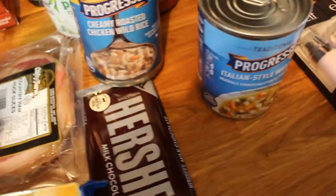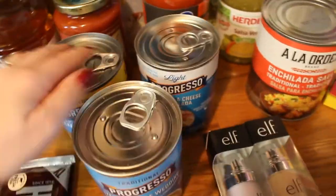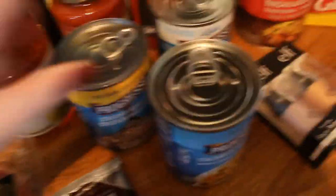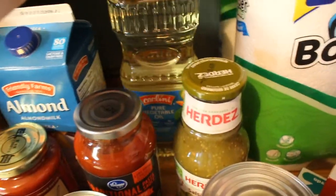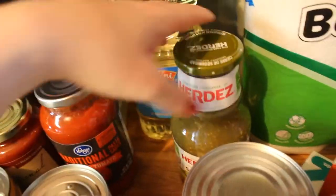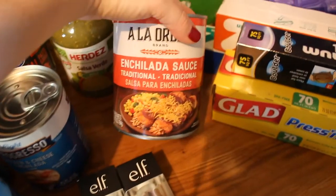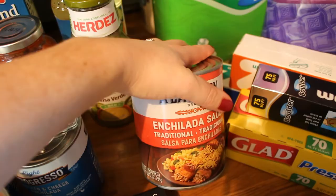I got some Progresso soup just for quick, easy lunches — creamy roasted chicken wild rice, Italian style wedding, and chicken and cheese enchilada. Some vegetable oil just for baking brownies and cakes. Salsa verde — this is what I use for my white chicken chili. And a big thing of enchilada sauce — I've never tried this brand but I got it at Kroger, so we'll see.